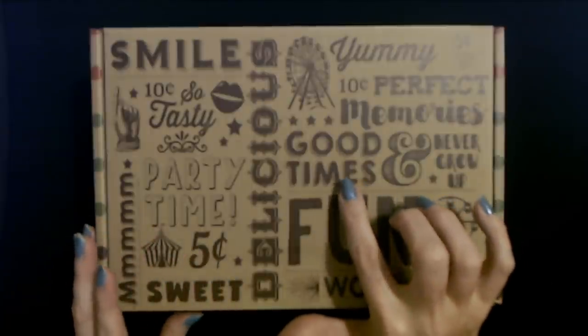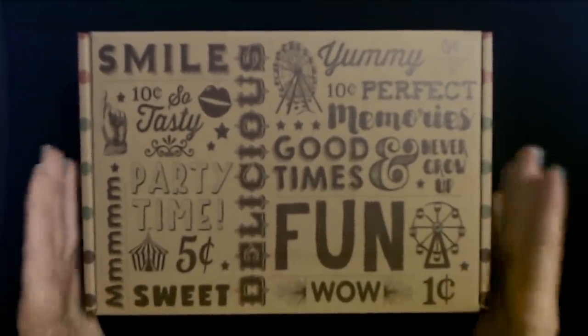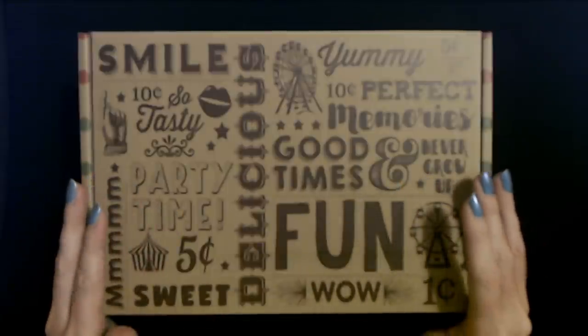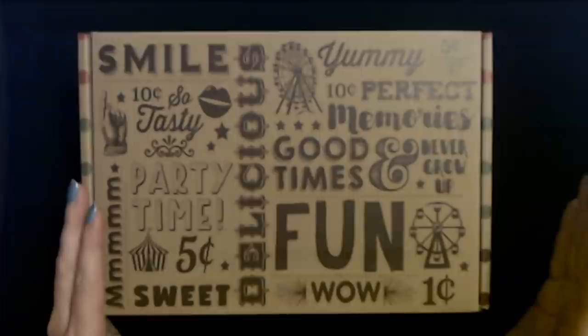Now in part one we started with this box, but there's still a lot in here. They have boxes that are dedicated to certain decades, I think going all the way back to the 40s — 40s, 50s, 60s, 70s, 80s, and 90s.